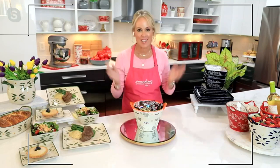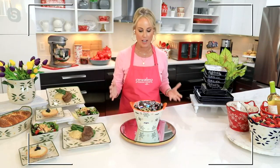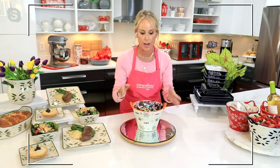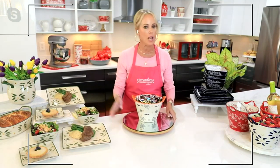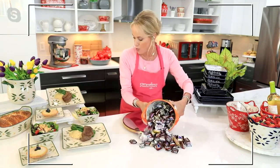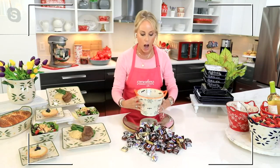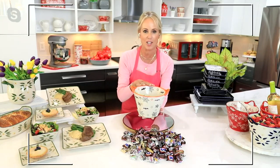Tara outdid herself with this awesome new silhouette design. She created that beautiful taper design — it's a two-quart capacity with handles on both sides, wider at the top, narrow at the bottom. That means you get a lot of stuff in this two-quart bowl. You know how many pieces of candy I have in here? A hundred and fifteen. Look at everything that will fit — a hundred and fifteen pieces of candy — because of this ingenious silhouette.